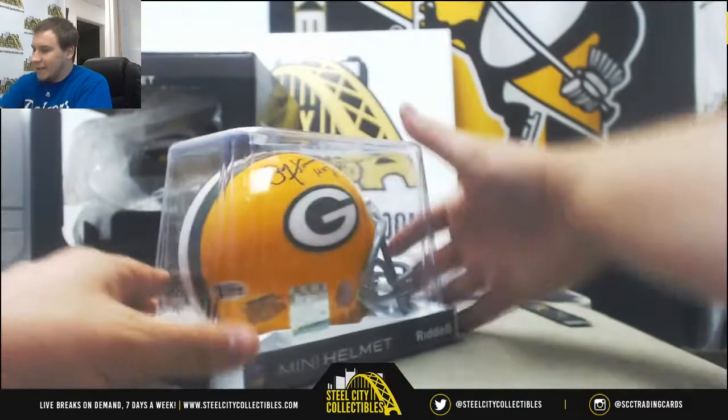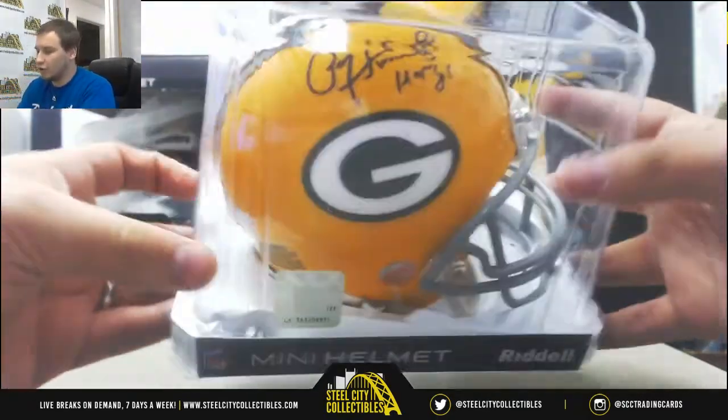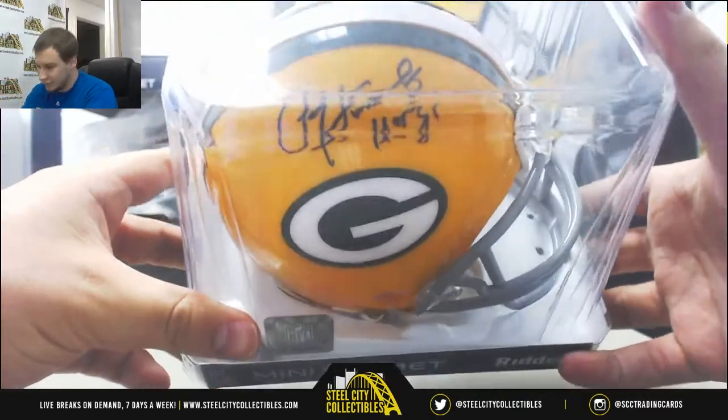Next up we've got a Packers mini helmet of Paul Hornung. Seen him a few times today so far. Hall of Fame inscription.